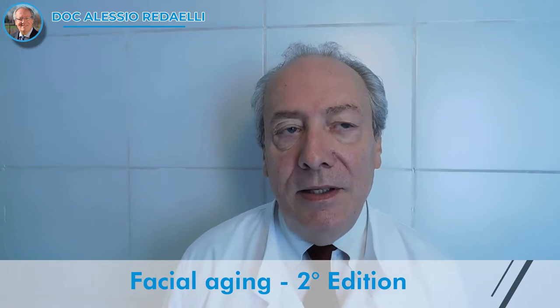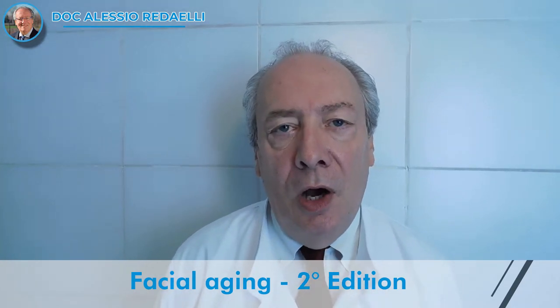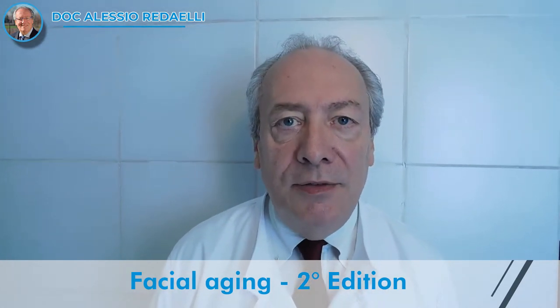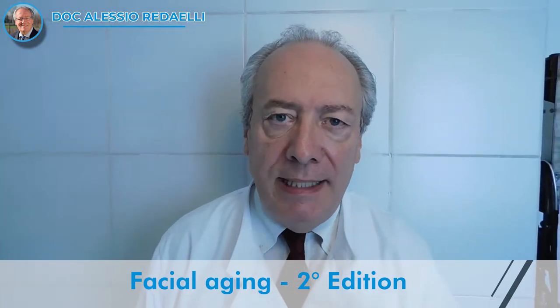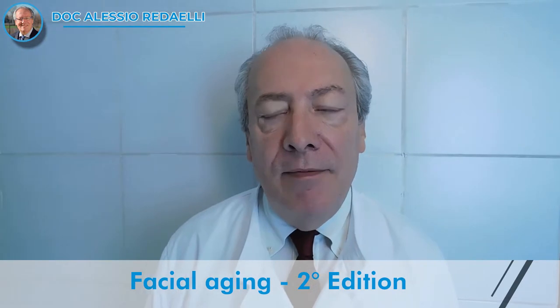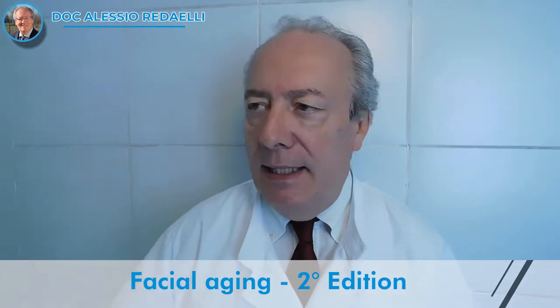This is the second edition of our book, Facial Aging — because I did it with my very good friend Frederick Braccini and many other authors that helped us to do this book.